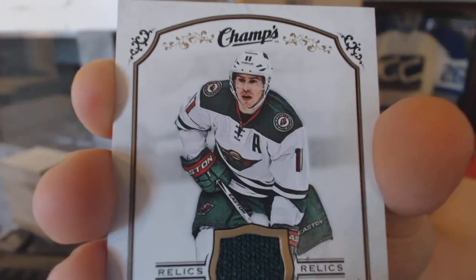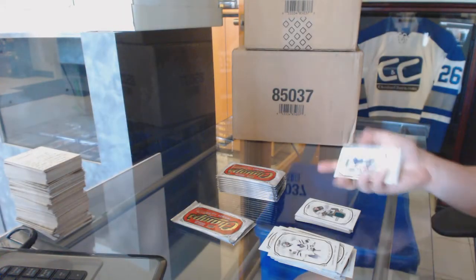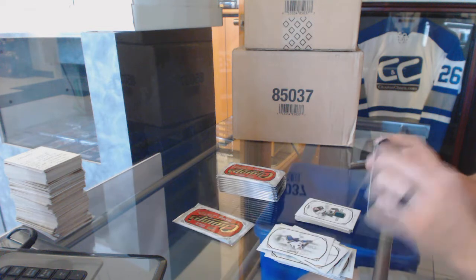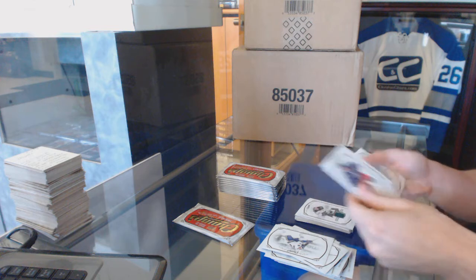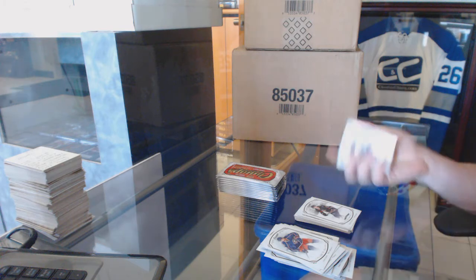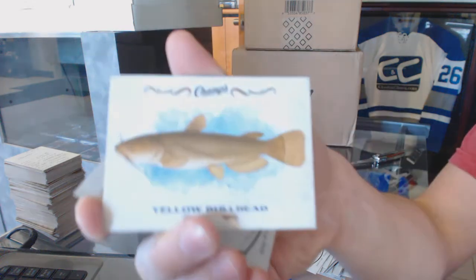Do I get my first plate Korean Red Wings card? We've got a rookie of Brock McGinn, base gold PA Parenteau, and a Yellow Bull Hen nature card.